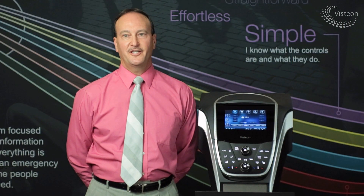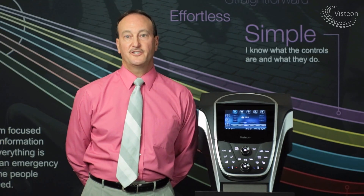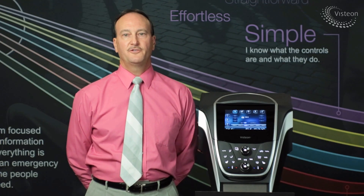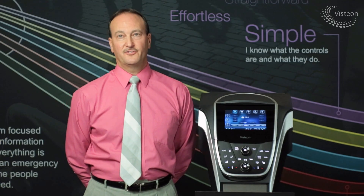Visteon addresses consumer expectations by using our consumer research, expertise in design and HMI. We have developed a modern, stylish occupant interface that is reliable, accurate, and highly responsive. We look forward to the opportunity to demonstrate our ideal occupant interface and others at Visteon. Thank you.